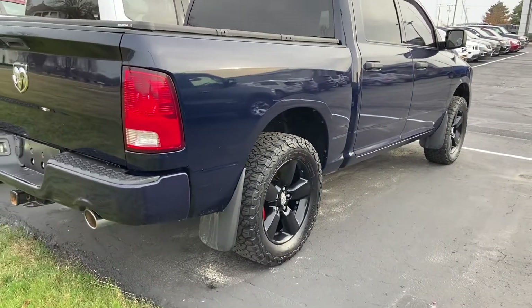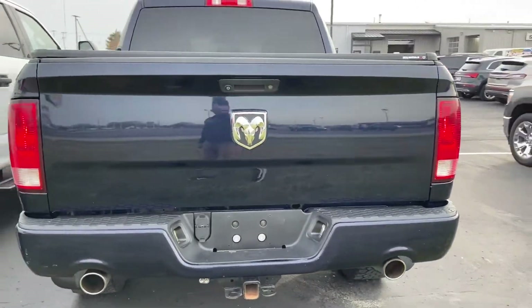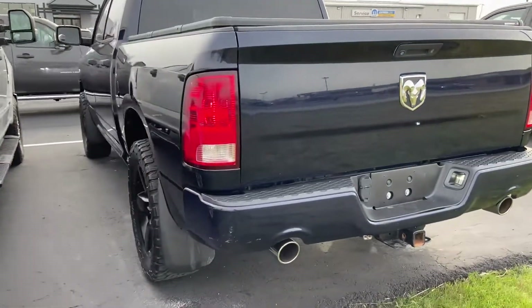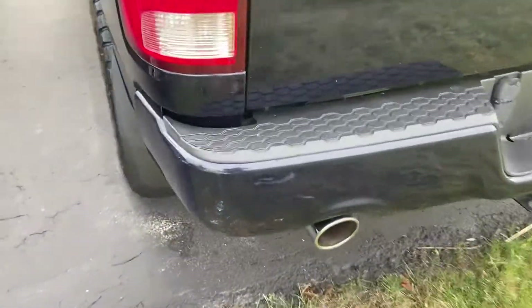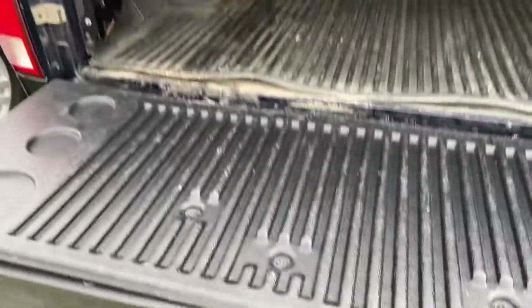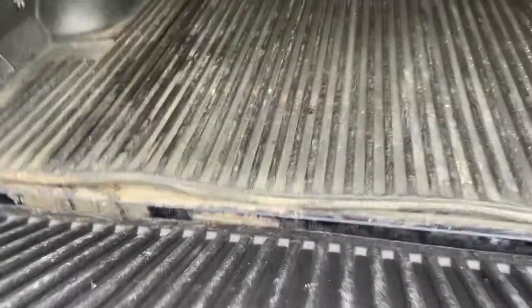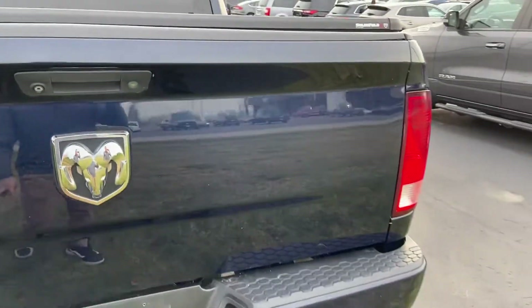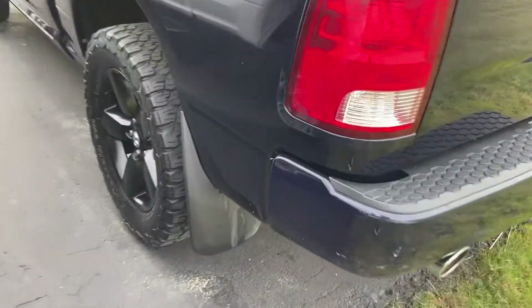Nice big aftermarket tires. Give your profile of the vehicle — it is not perfect, as you'd anticipate. Used vehicle with 100,000 miles, it's been used. Bed liner, tonic cover. But the previous owner babied this — they were a big fan of it.